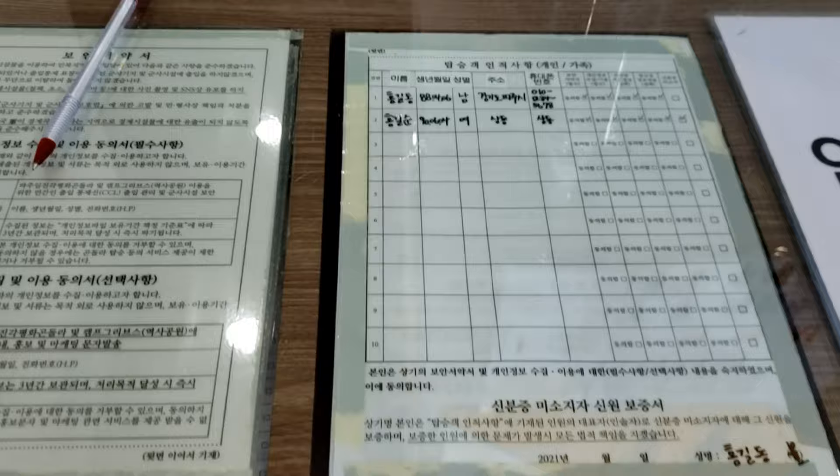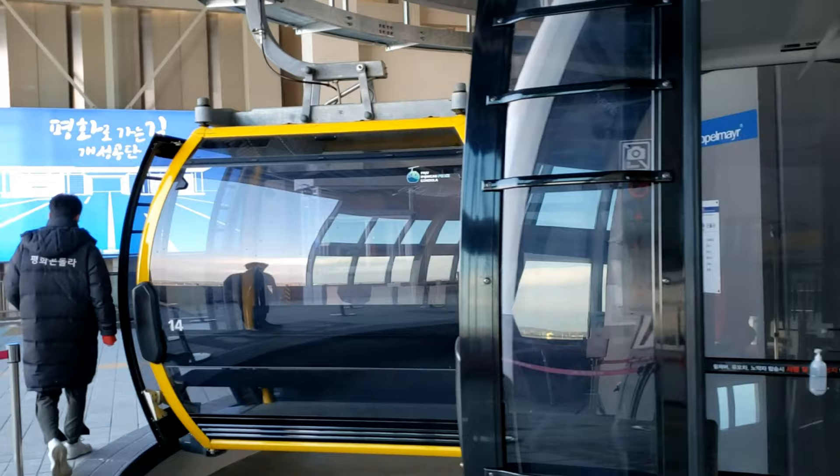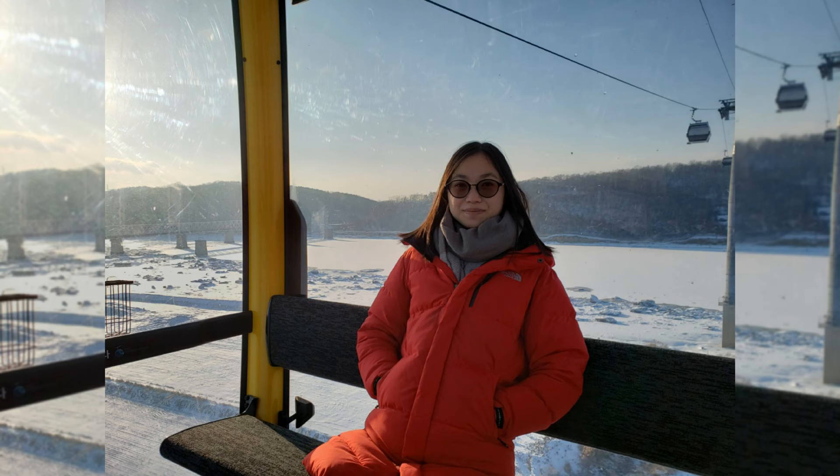This is the ticket booth to buy your tickets. You need to fill out a form with information from your residence card, then walk over to get onto the cable car. You have to wear your wristband that has your name on it.